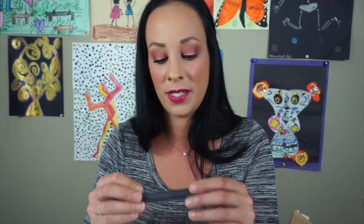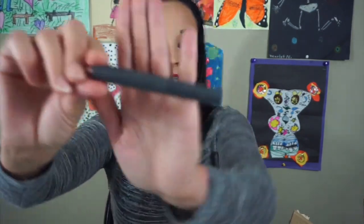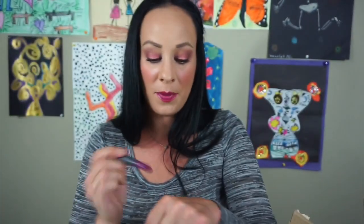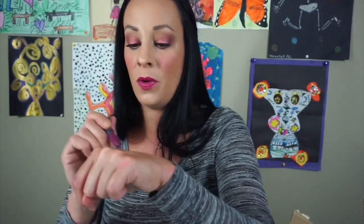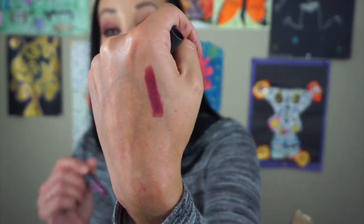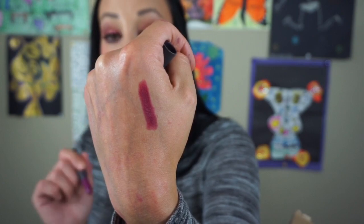This is the Bite Beauty in Aubergine — I really like this shade. It came in a set, there are two or three more, but this is so pretty. It's just a purple and I love that color so much. Bite Beauty has really, really great lipsticks — they're some of my favorite to wear. They're so comfortable.